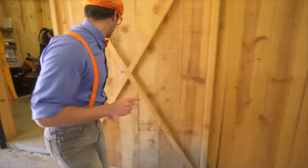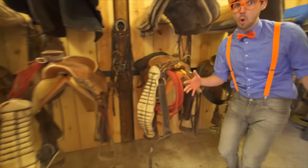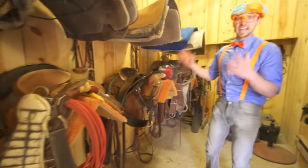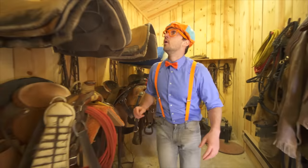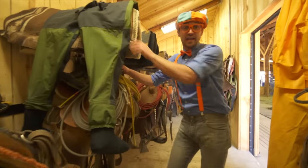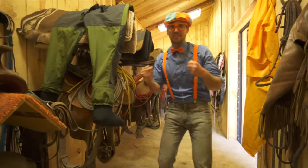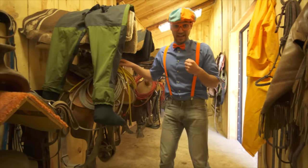One last place, come in here. This is the tack room — look, all these saddles. In order to ride a horse, I need your help. Let's pick our favorite saddle, ok? Come on.